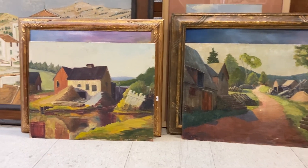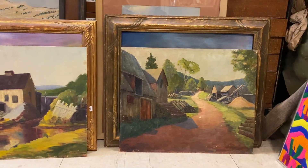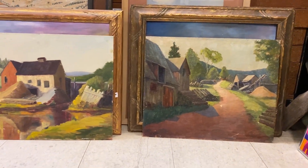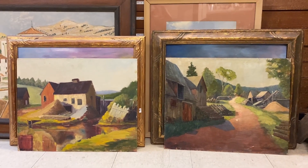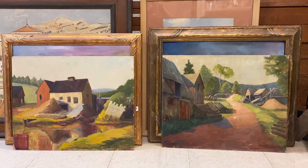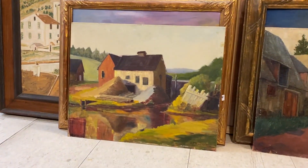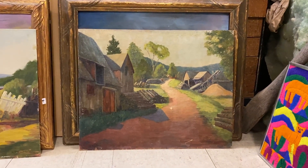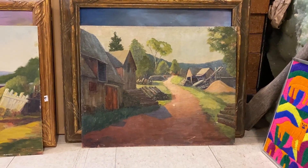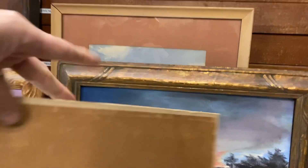I bought these four paintings at an estate sale, totally separate, in a four-story house. The two frames in the back I just liked because of the frames — the paintings I didn't like at all. But I actually like these two paintings in the front, so I bought them at the estate sale just because I liked them and I thought they were of a pretty cool place: Prince Edward Island.